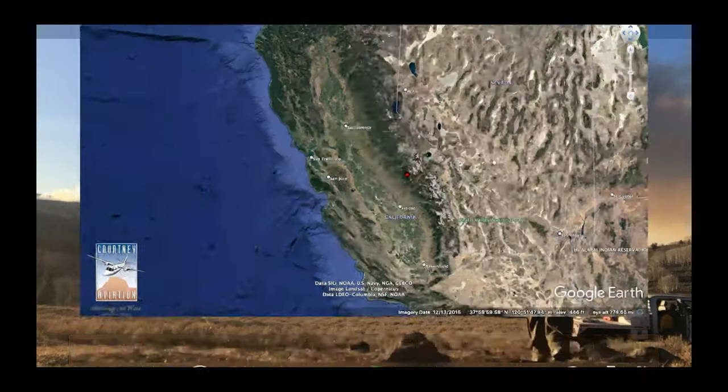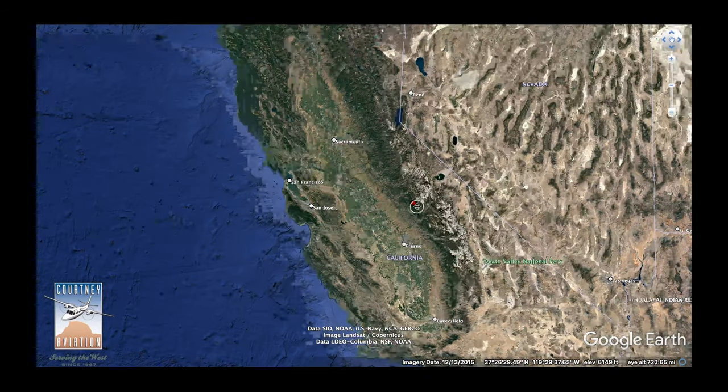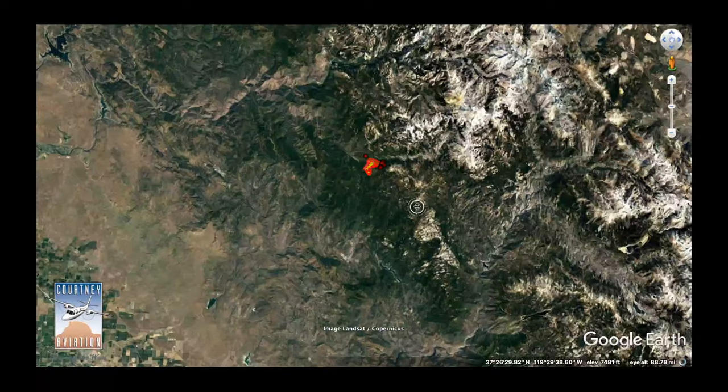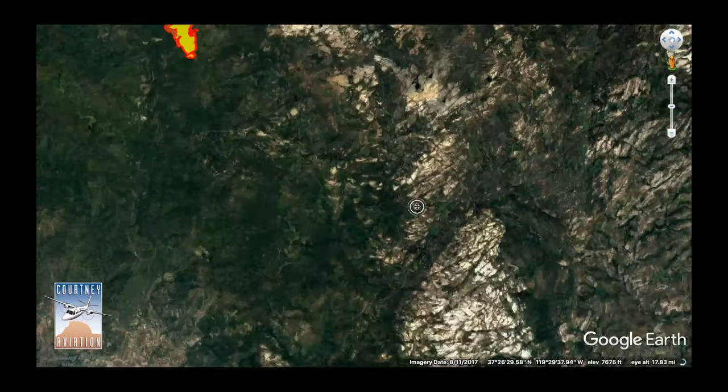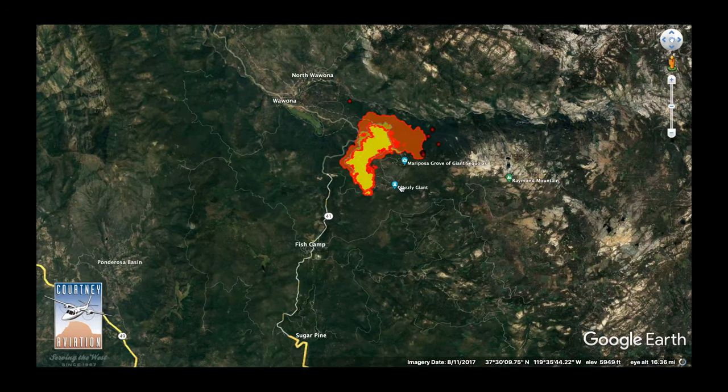Alright, it's time for another update and forecast on the Washburn fire. Throughout this video we're going to see exactly where the fire is right now, where it's expected to go in the future, and the fire weather forecast so we can determine what direction this fire is going to spread as we move forward. The first thing to do is check out the map of where this fire is so we can get our bearings and see exactly what kind of threats are associated with this fire.